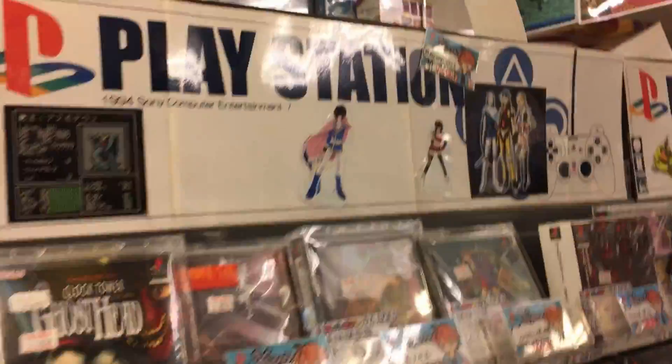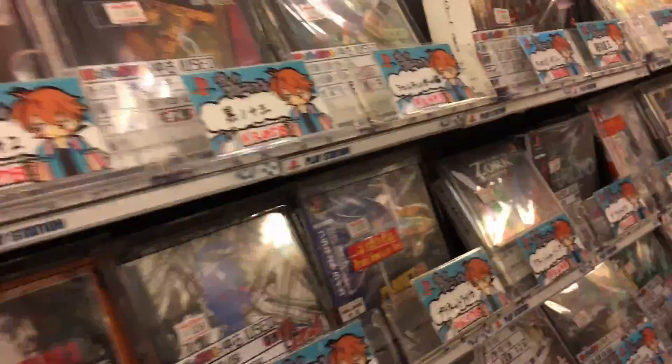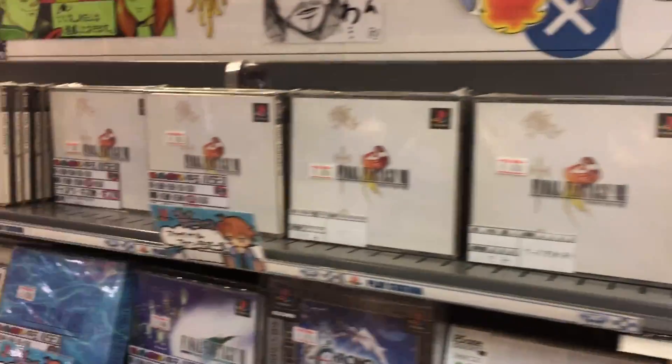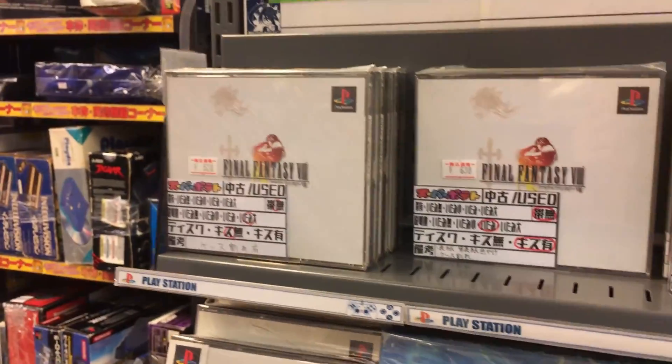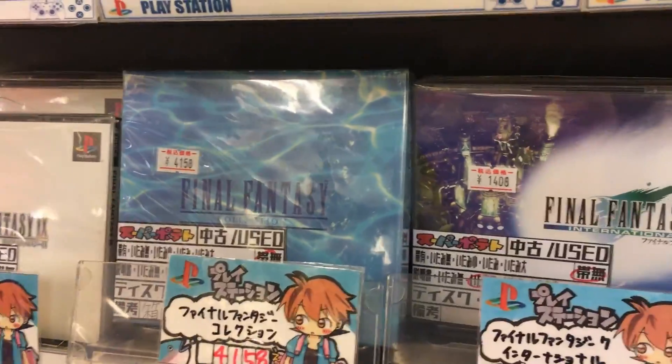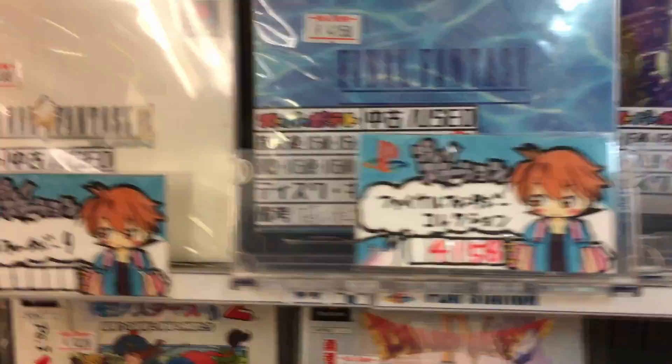And now we're over to the PlayStation section - lots and lots of classic PlayStation games, all in their cases. Over here we have all the classic Final Fantasy games. They're around 500 to 1,500 yen, and for the International Edition that was like 4,000 yen for the collection.